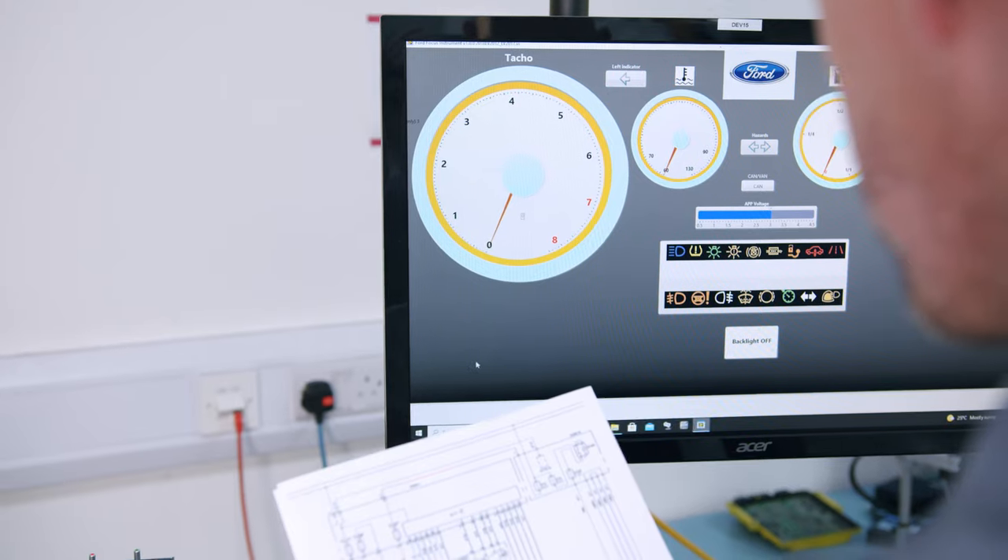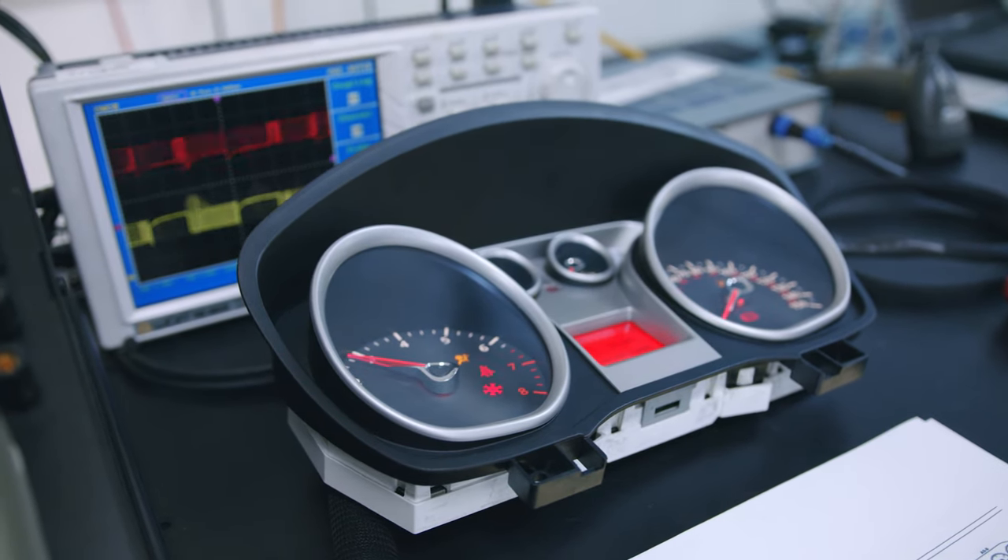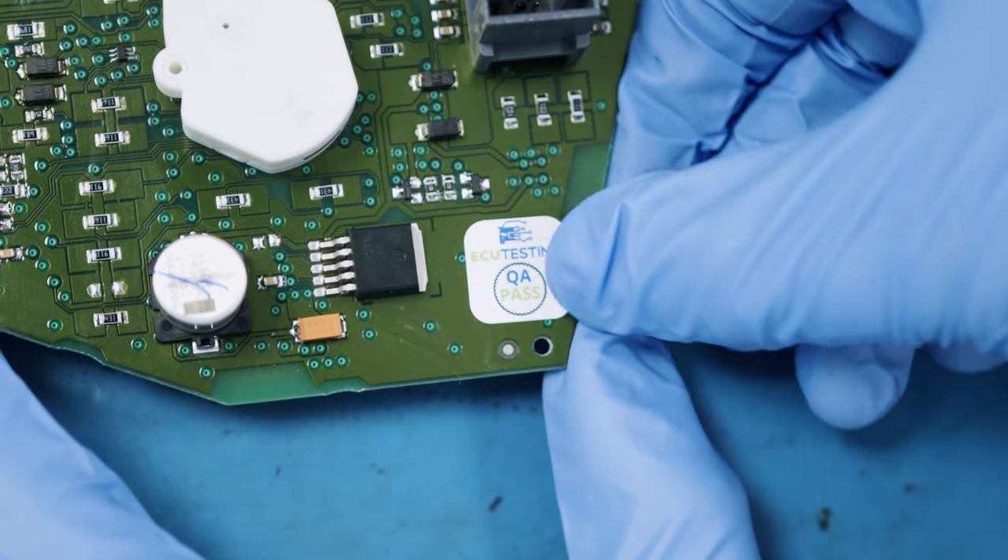All internal coding of the unit is retained, so there's no need for any programming. You can be rest assured that this rebuild solution also comes with our Unlimited Mileage Lifetime Warranty for that extra peace of mind.